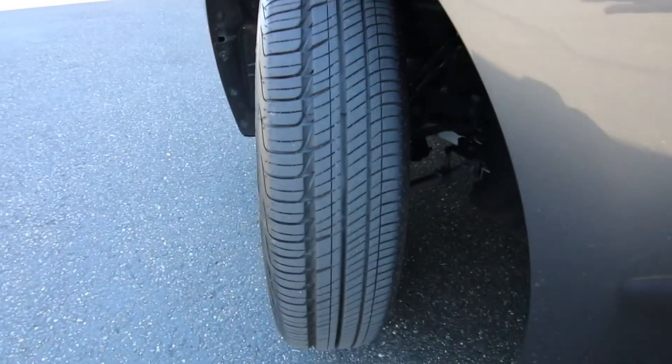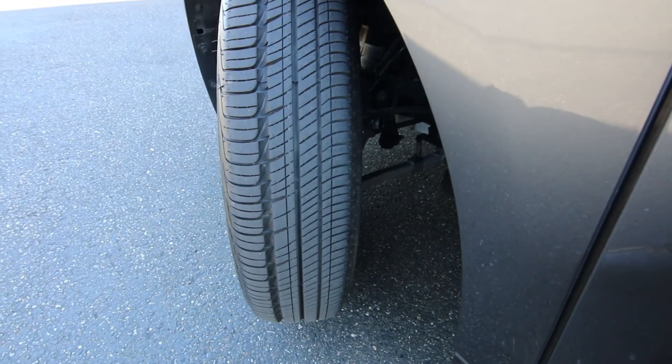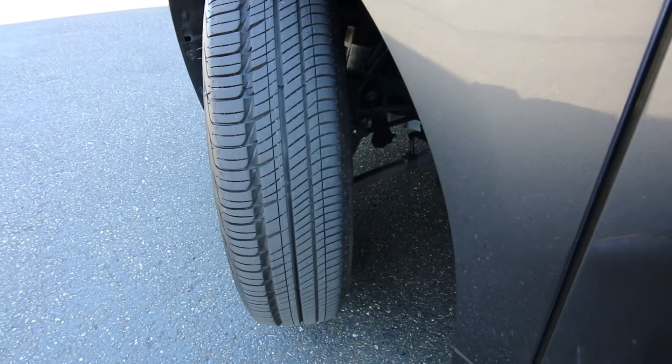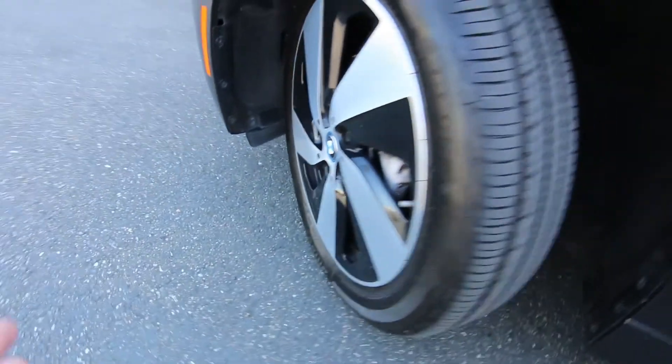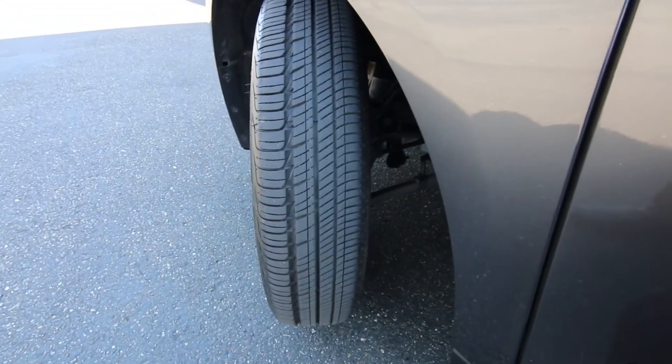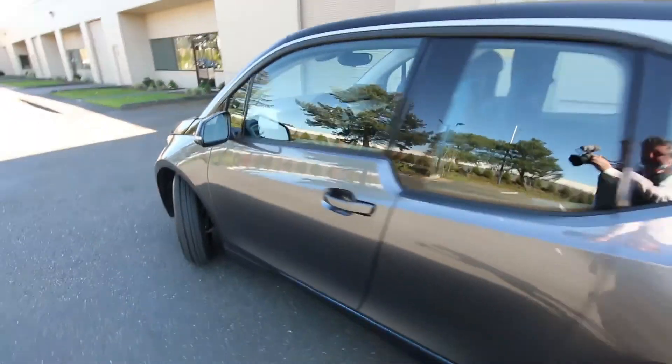Even though it has a pretty large wheel and tire package, the tires are very skinny. Don't be afraid — this is still an amazing handling vehicle. It's not very heavy so it doesn't need super wide tires, and these unique tires do a great job reducing rolling resistance, which makes the vehicle a lot more efficient.